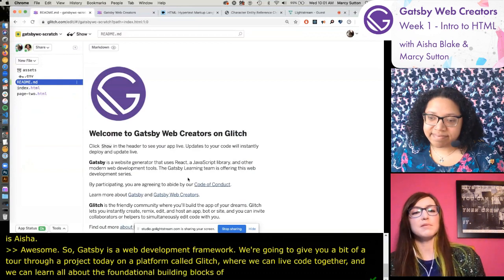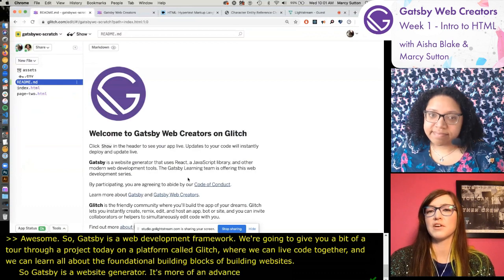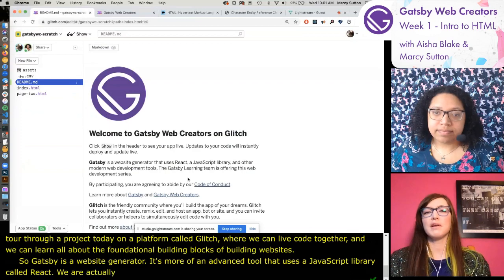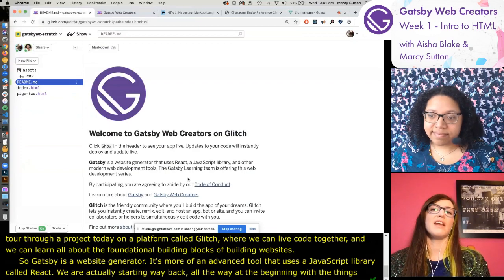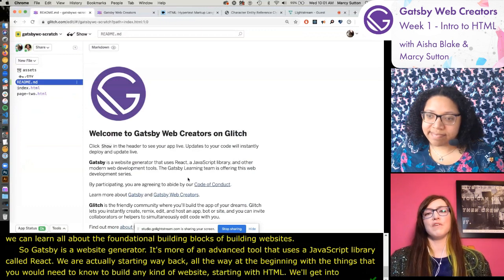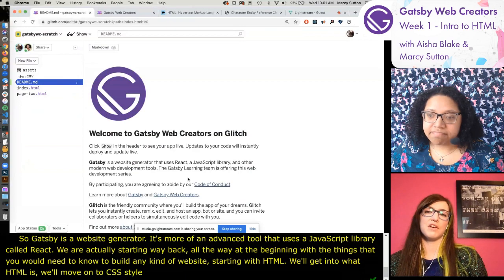Gatsby is a website generator - a more advanced tool that uses a JavaScript library called React. We are actually starting way back at the beginning with the things you would need to know to build any kind of website, starting with HTML. We'll get into what HTML is, then move on to CSS styling, and eventually some JavaScript over the coming weeks.